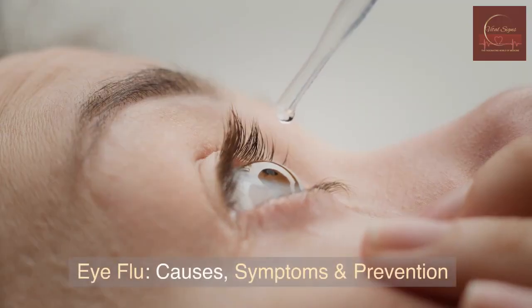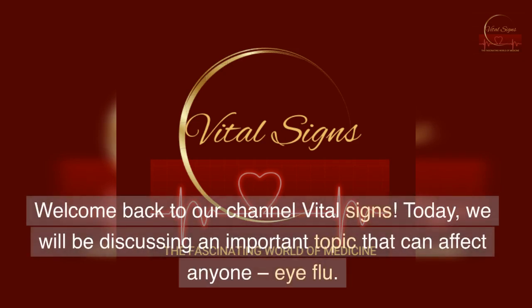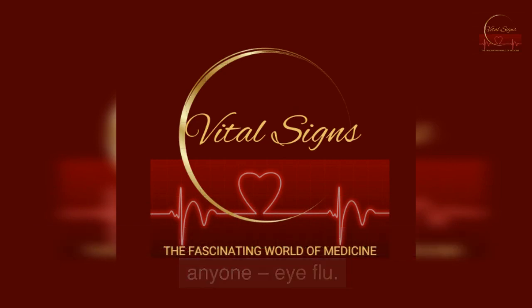Conjunctivitis — Eye Flu: Causes, Symptoms and Prevention. Welcome back to our channel Vital Signs. Today, we will be discussing an important topic that can affect anyone: eye flu.